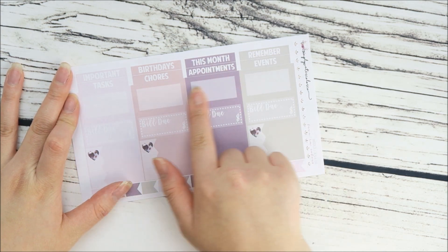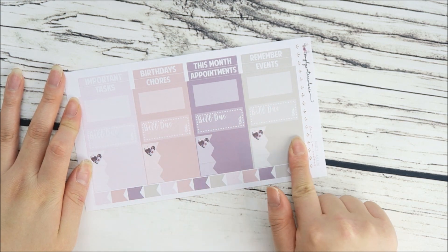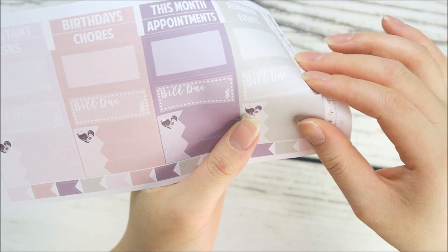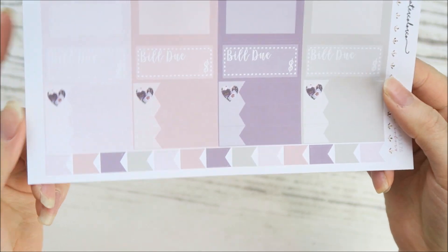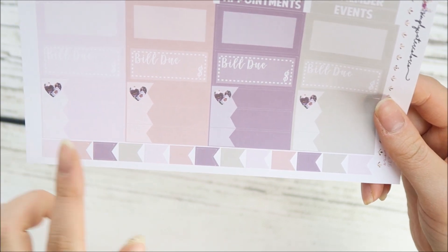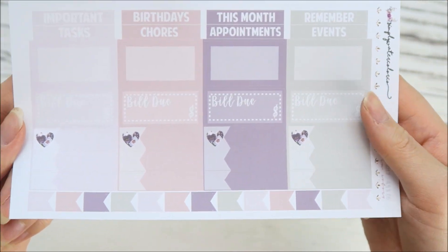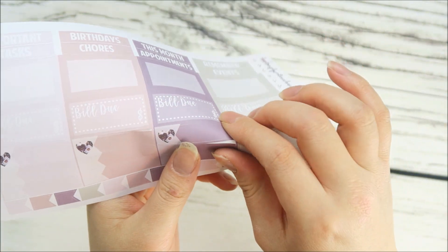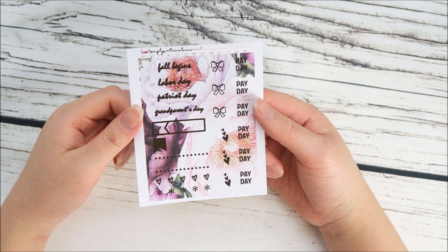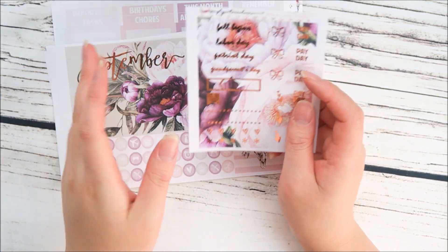This sheet pretty much completely changed. You get your headers, bigger boxes for bigger events, bill dues, and 12 labels — four of them have a fun little icon because I thought it was really pretty. You can also cover it up with a regular shaped icon like a circle. You get little mini flags at the bottom as well. I hope you guys like this sheet better because I tried to make it more functional.